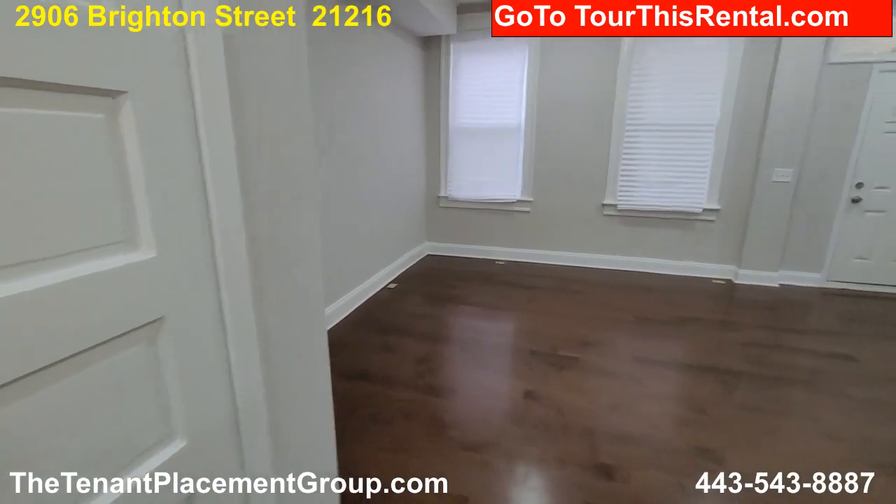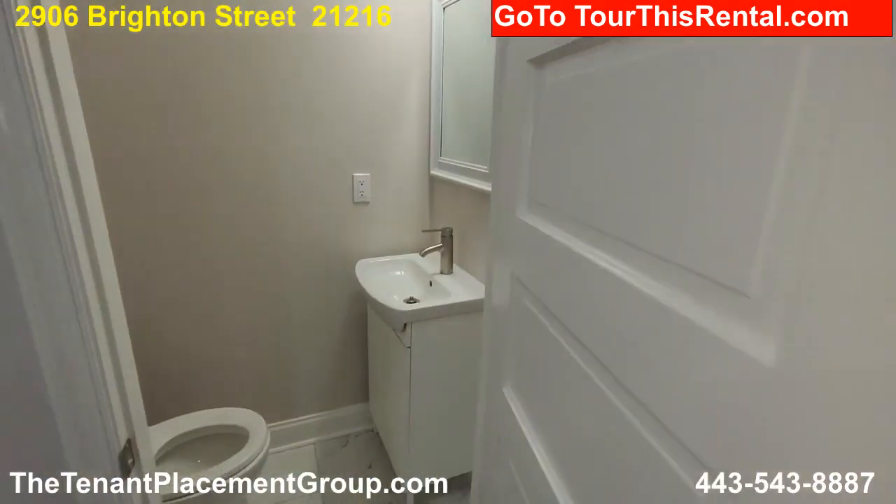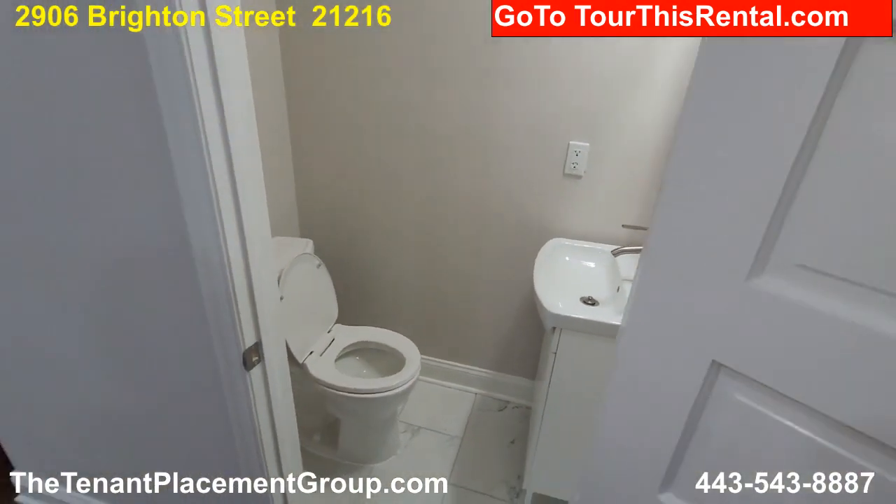And then down here we also have a half bath — nice half bath downstairs.